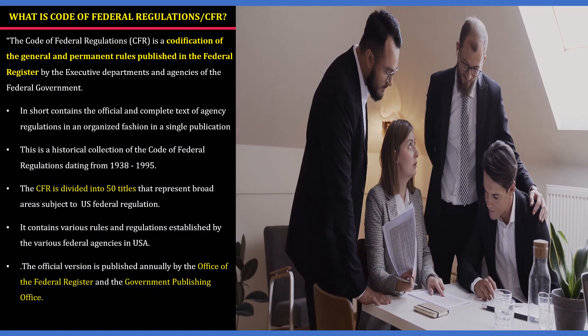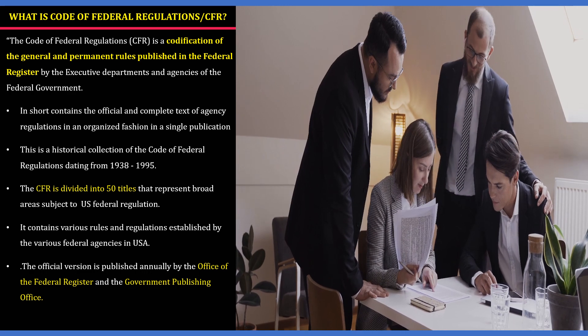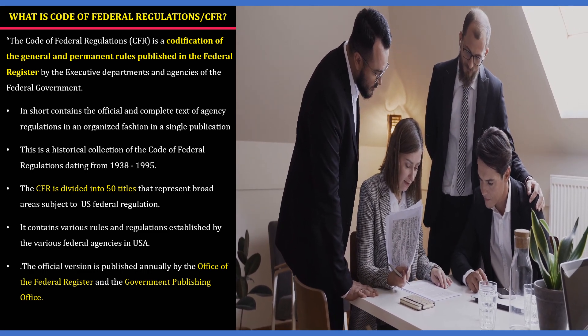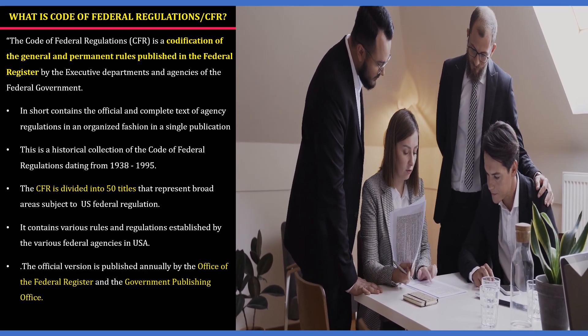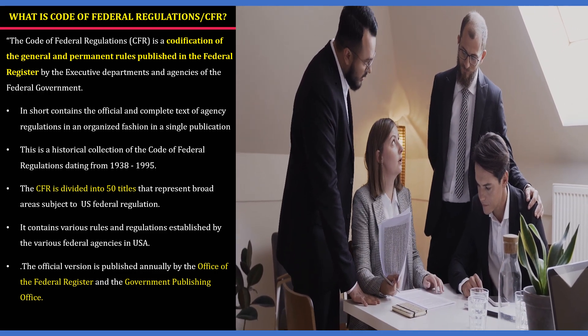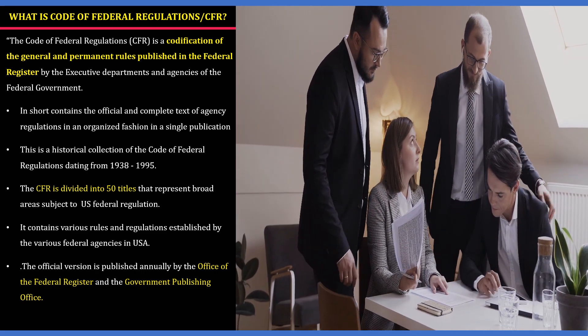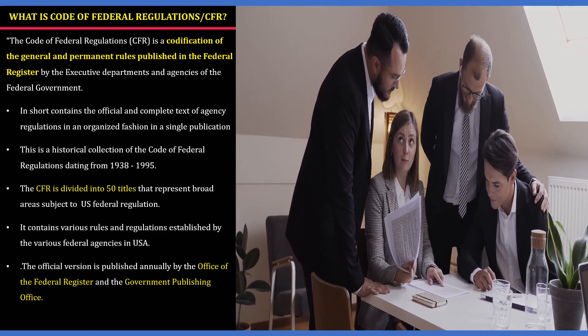So what is the Code of Federal Regulations, or CFR in short? It contains the official and complete text of agencies' regulations in an organized structure in a single publication. It is a historical collection dating from 1938 to 1995. There are around 50 subject matter titles that contain one or more individual volumes.